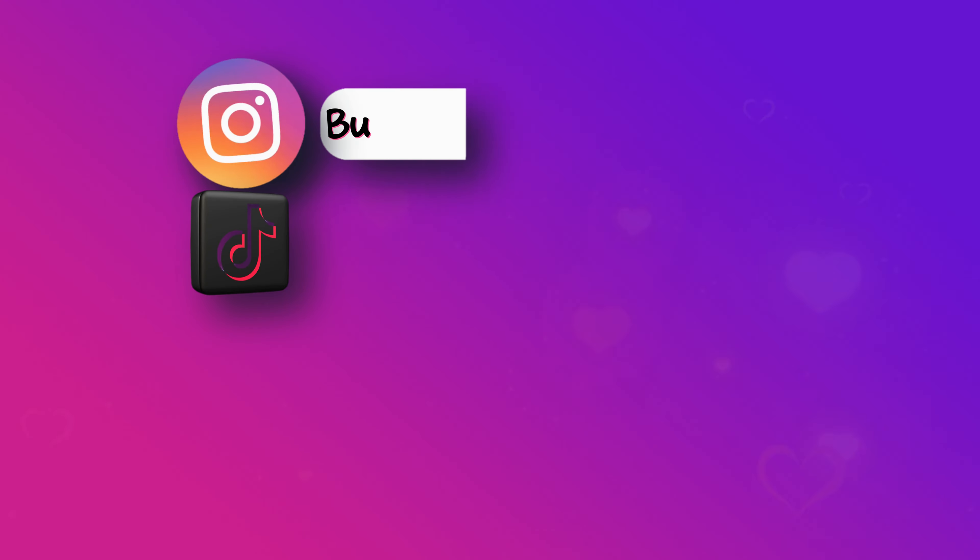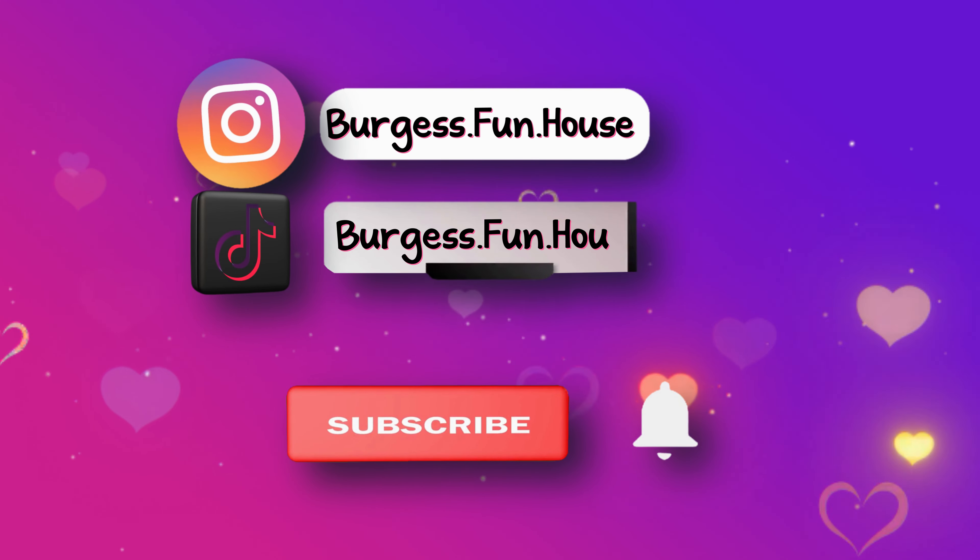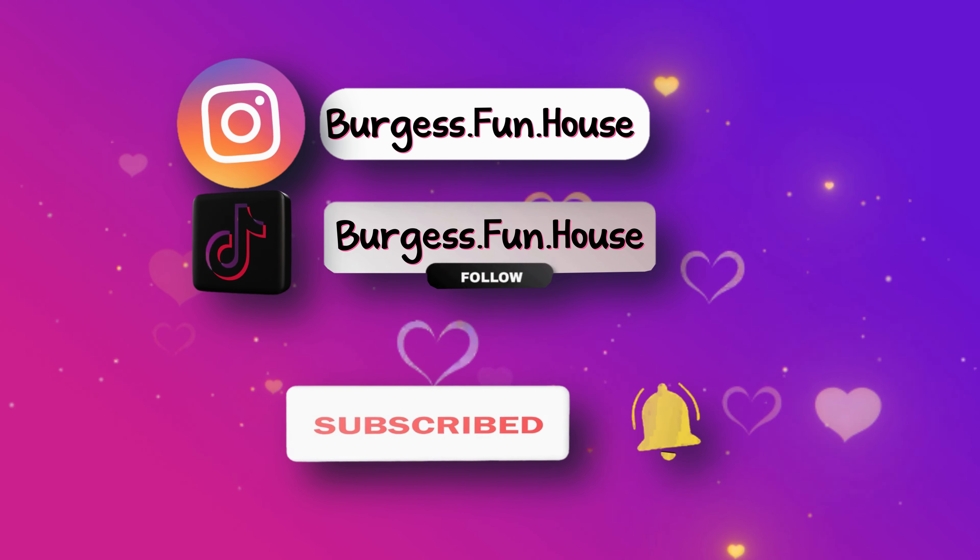Welcome to Burgess Funhouse. You can find us on Instagram and TikTok. Please subscribe and hit the bell to be notified of new videos.